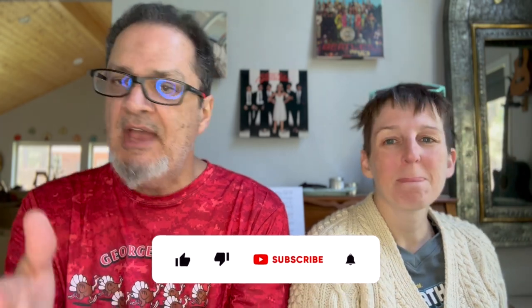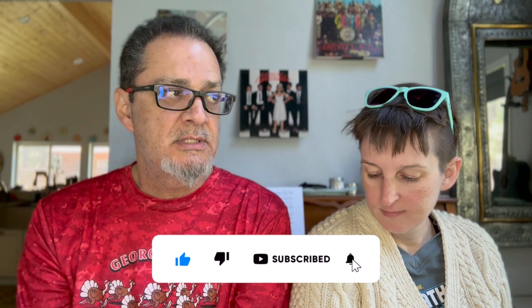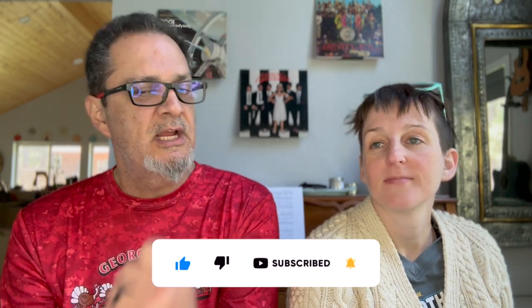Hey, look at us posting another video! Before we begin our quick recap, if you haven't, please like so we know, subscribe, hit notifications so you'll get our videos. Here we are, as promised, another timely update.